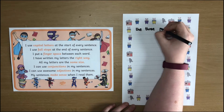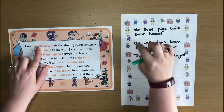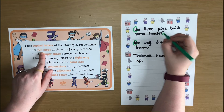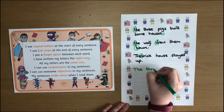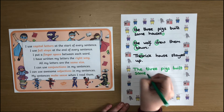Remind your child to double check the objectives as they write. When they say they are finished, ask them to double check that they have met every goal and then run through each one together finding examples. Doing this will train children to always meet these objectives in their work without even thinking about it.